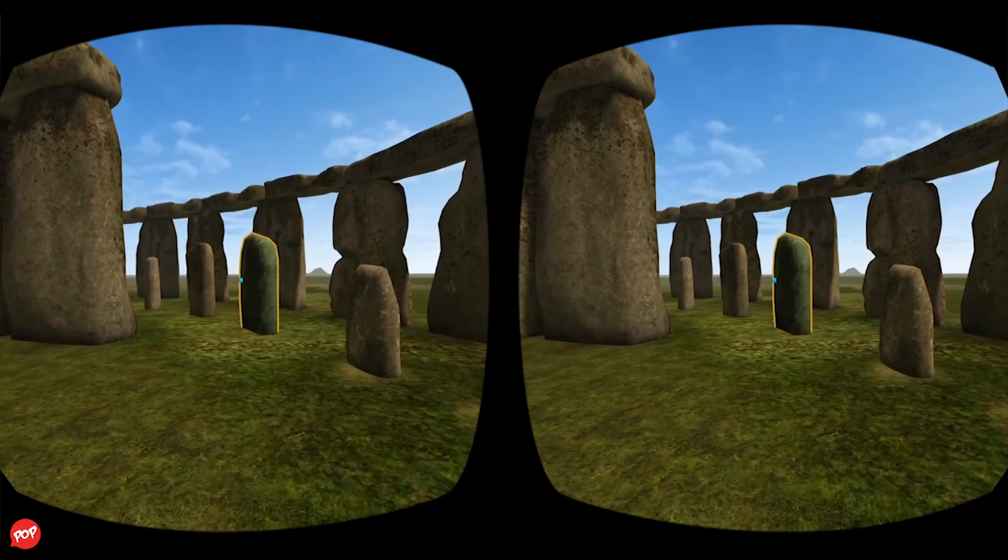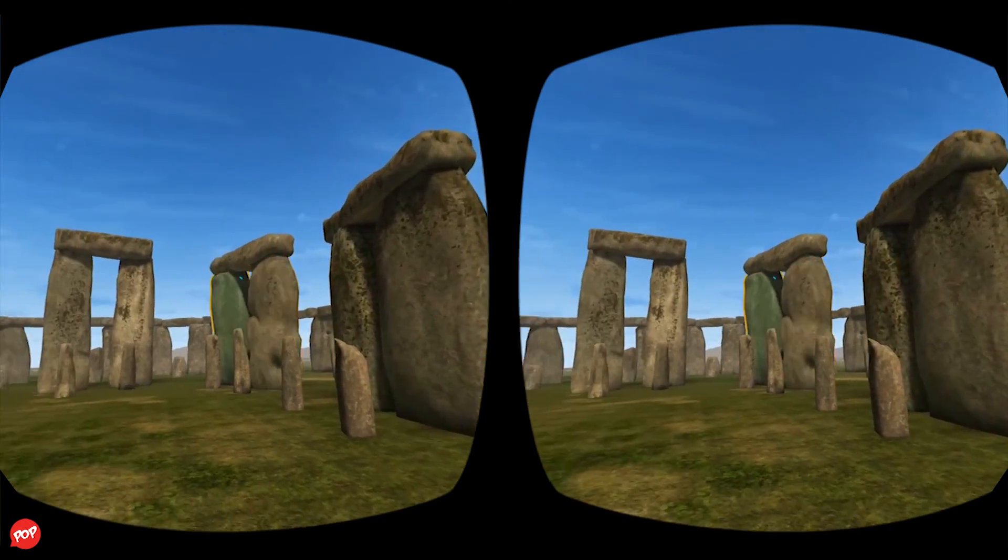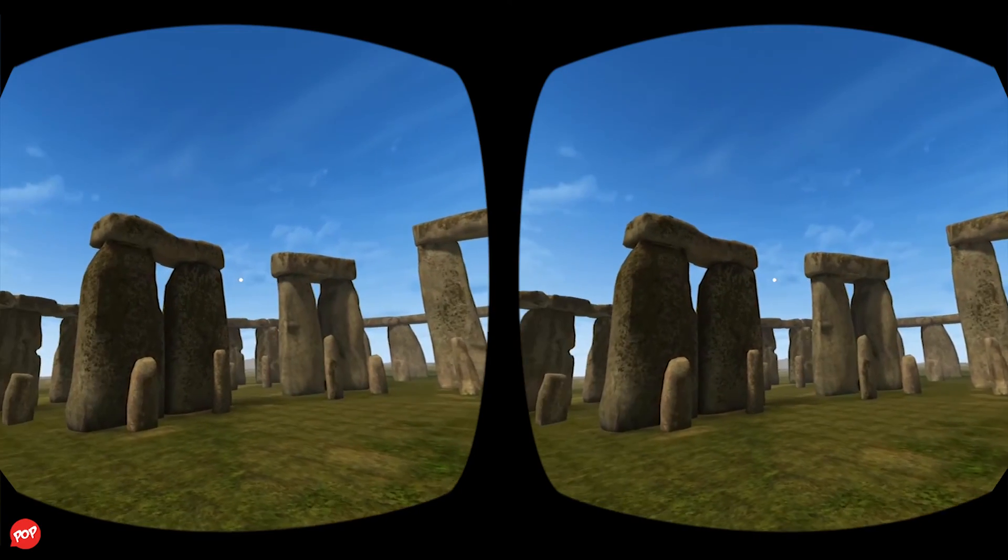This stone is one of the 60 bluestones that were brought from Wales to build Stonehenge. The stones are estimated to weigh between two and four tons each.